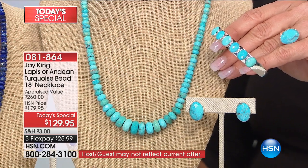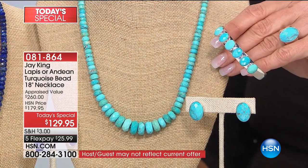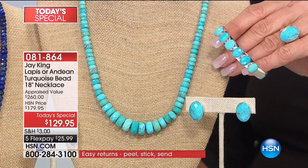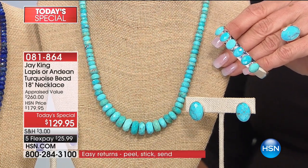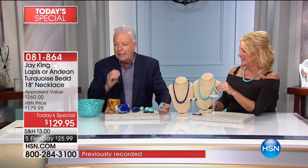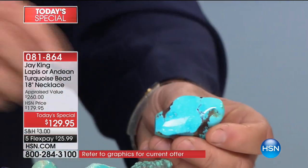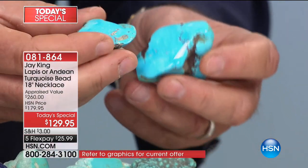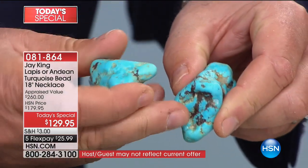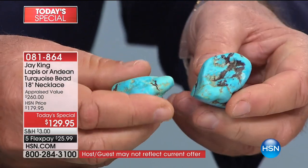A lot of people got on the bandwagon and paid so much money for this quality of rough. But look at this — this is the natural rough, this is the color. We haven't done anything to this. But for it to be hard enough to facet — these are the nuggets, this is how it comes out of the ground. You can see it's got some of the red matrix in it sometimes.